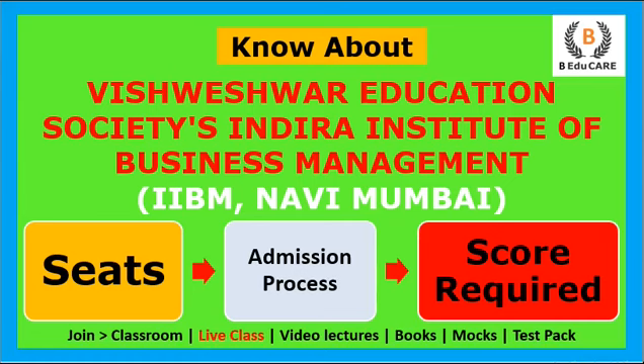Hello students, welcome back to our YouTube channel. Today we are going to discuss about Vishweshwar Education Society's Indira Institute of Business Management, which is also known as IIPM. Today we'll see how many seats are available in this college, what is the admission process, and how much score or expected cut-off is required to get admission into this college.